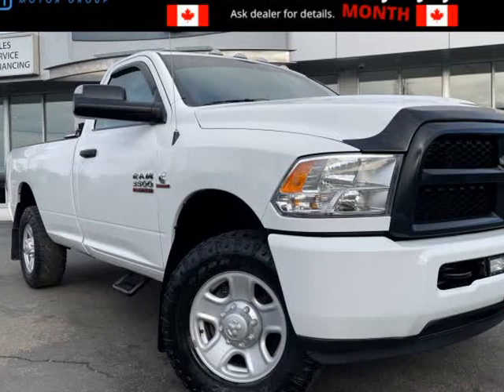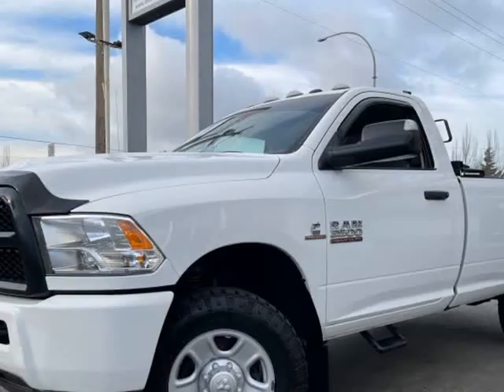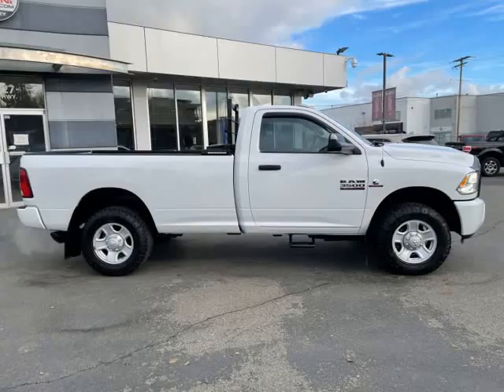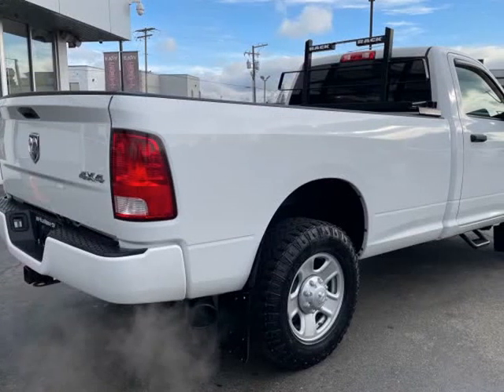This 2017 Ram 3500 is brought to you by Fraser Valley Truck Center. This vehicle, number 039, has not been on the lot long — an upgrade truck at a great price. The following features are included: air conditioning, a trailer hitch, and much more.